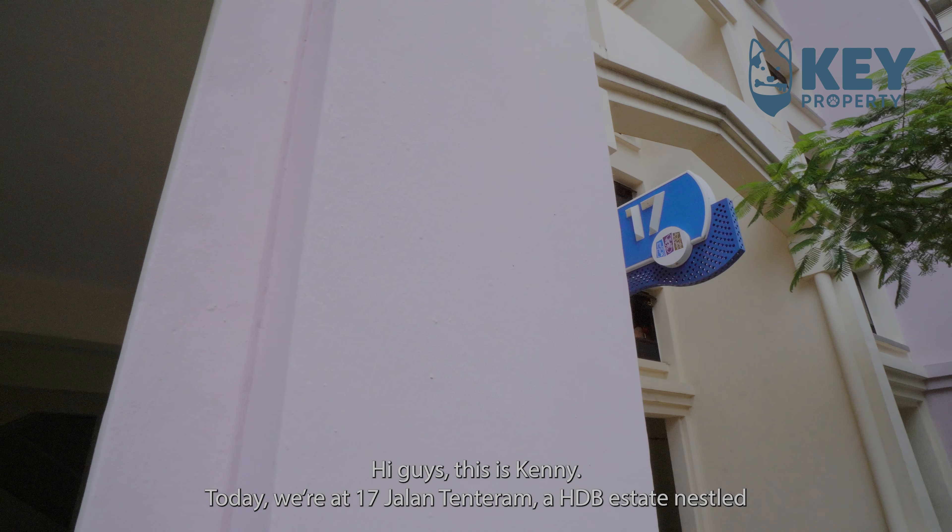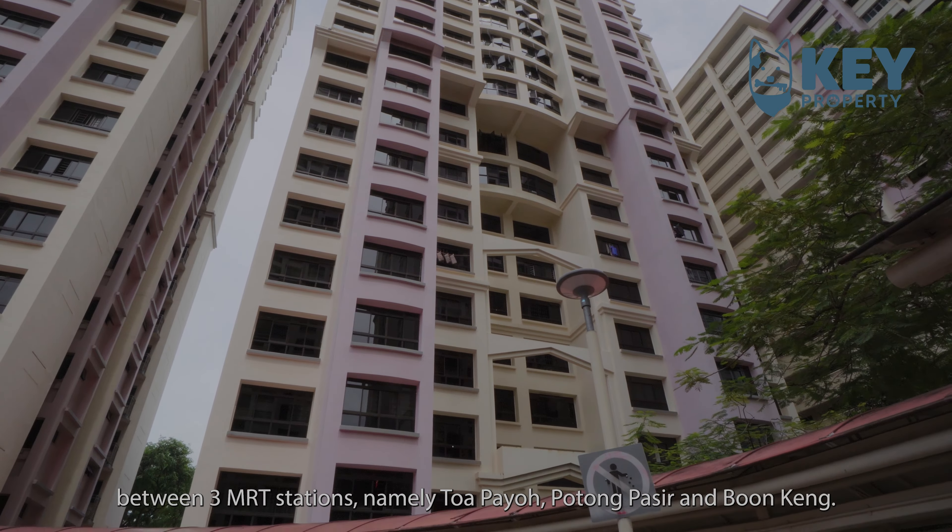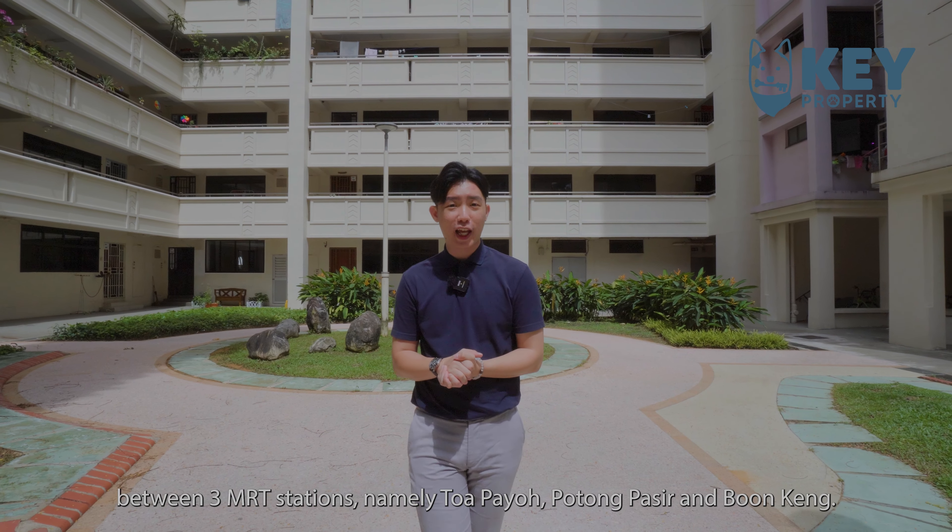Hi guys, this is Kenny. Today we are at 17 Jalan Tunturam, a HDB estate nestled between 3 MRT stations, namely Tua Payoh, Potong Pasir, and Boon Keng.